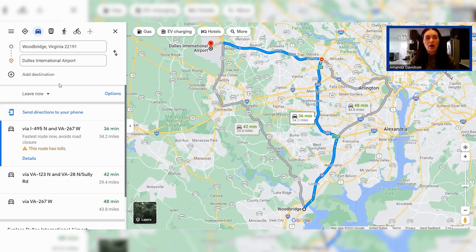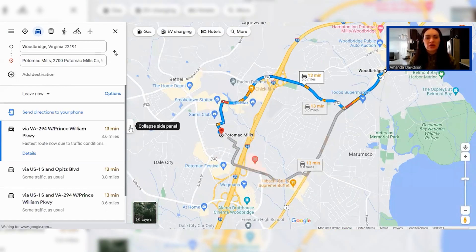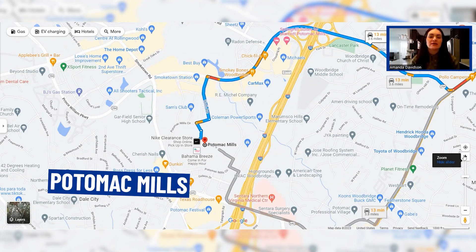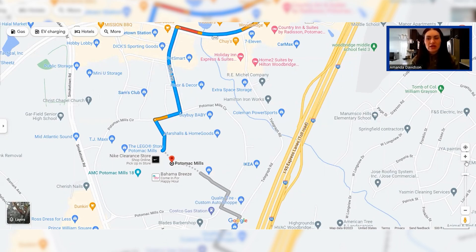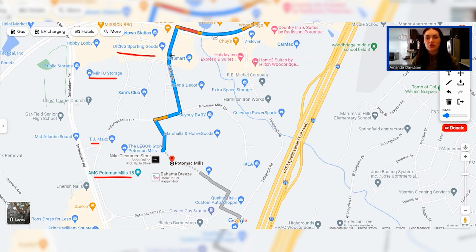We can't talk about Woodbridge without checking in on Potomac Mills Mall — that's where I'll start our cruise around the area. Woodbridge has so many shopping and dining options we certainly won't cover them all, but I want to give you an idea of the lay of the land. Potomac Mills has a Bloomingdale's outlet, Sam's Club, Bahama Breeze for dining or happy hour, the LEGO Store, the North Face outlet, a movie theater at Potomac Mills, TJ Maxx, churches, gas stations, storage facilities, and Dick's Sporting Goods nearby.